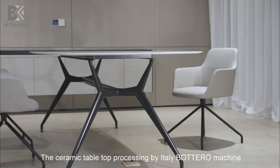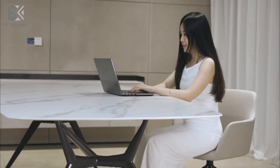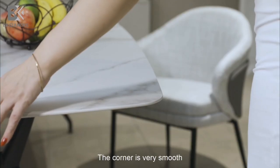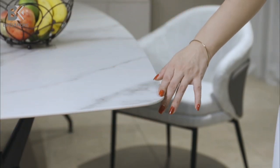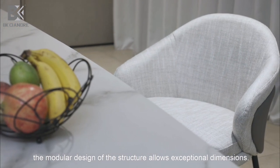The ceramic table top is processed by the Illy Botoro machine. The corners are very smooth. The modular design of the structure allows exceptional dimensions.